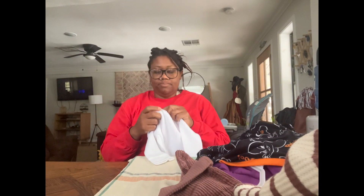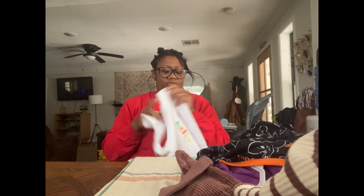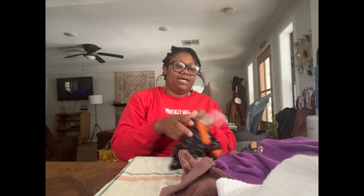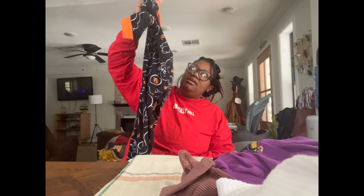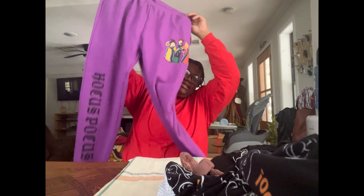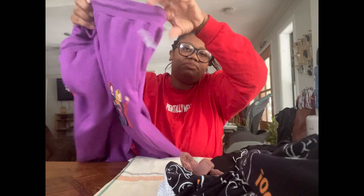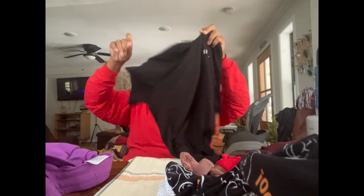Here are some Garanimals basics — this shirt actually feels buttery soft too. It's their waffle tee and it was $4.97. I got some pajamas that were two dollars, originally $11.48. Then I got myself some sweatpants — not that I need them, but they have the Hocus Pocus characters on them. These were $2.87, originally $14.98.